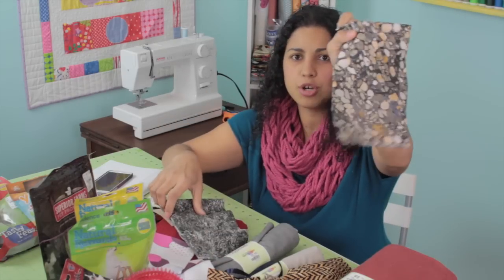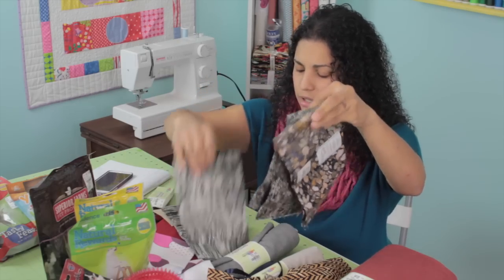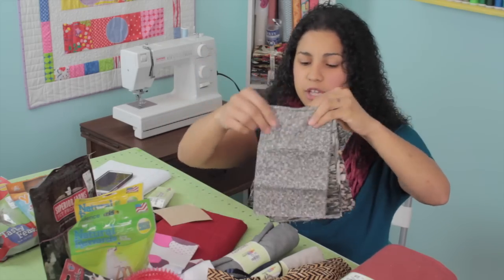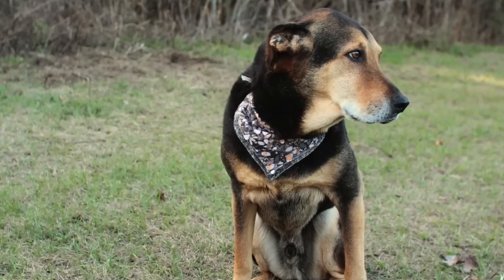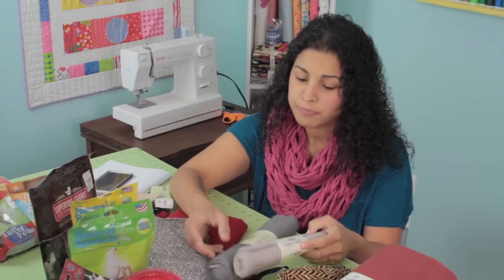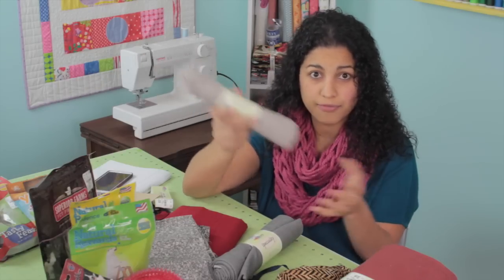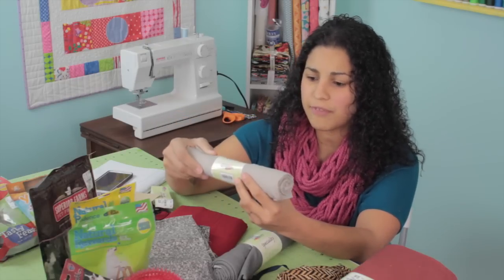This second fat quarter bundle has more natural, organic looking fabrics — kind of like stones, brown, more speckled, darker colors. I thought I would get these for some of my male dogs and make them the same little bandana project. Then for garment sewing — those of you that do garment sewing may be thinking what you'd do with fat quarters, but I was surprised to see they also had regular garment or apparel fabric. This is specialty fabric, 100% wool.